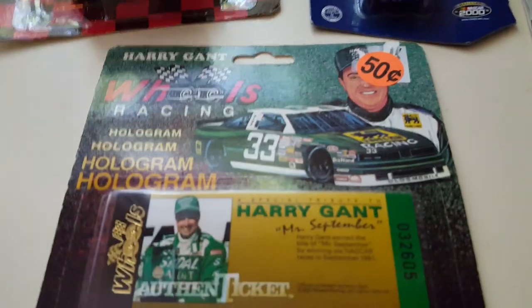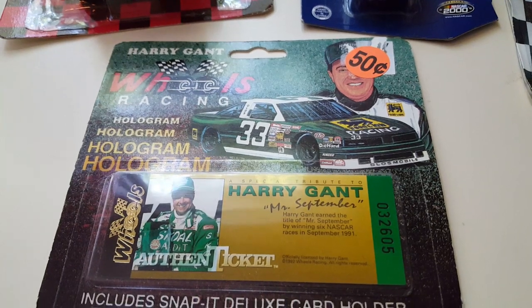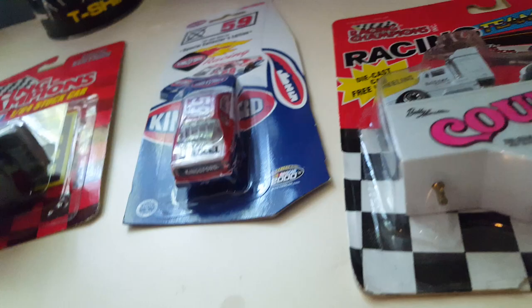Like I said, these are 50 cents each. This is a Harry Gant Wheels Racing hologram — it has some kind of ticket right there and then down here there's the hologram card in a case. Let's see if we can get a look at this hologram — it's not going to work right. Anyway, I got two of those; that's one of them.